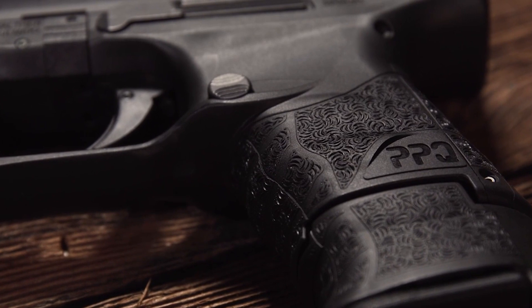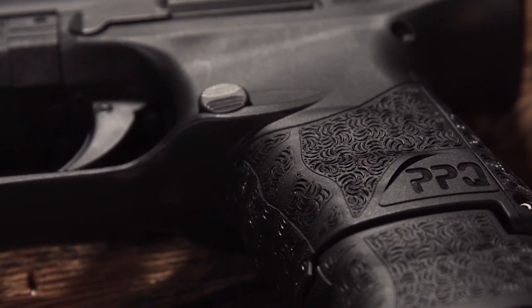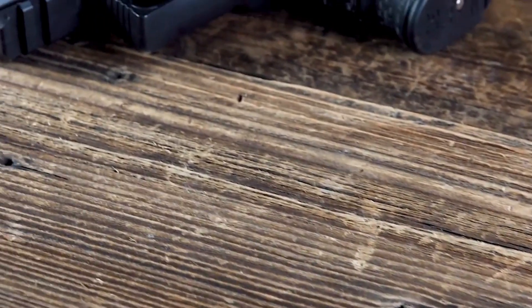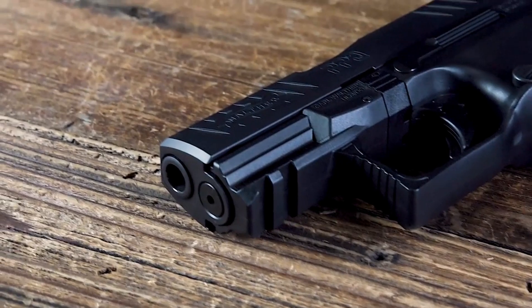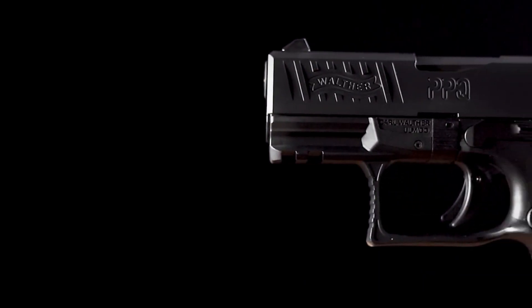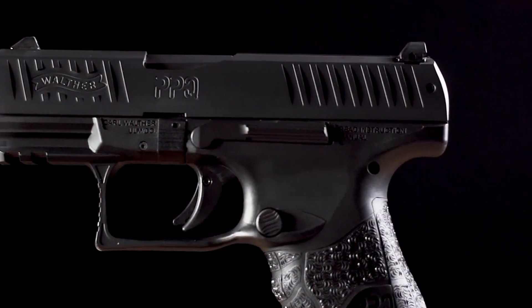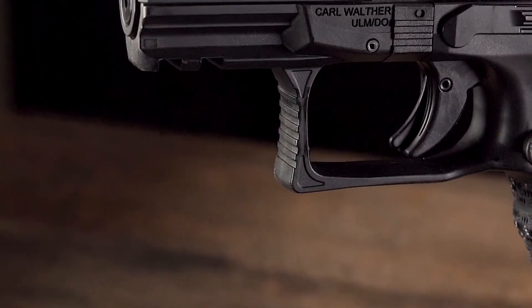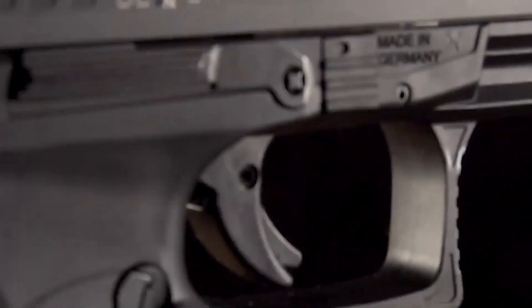Its smooth and crisp trigger pull enhances shot placement, while the low-profile sights ensure quick and precise target acquisition. The PPQ Subcompact also features ambidextrous slide stop and magazine release, catering to both left- and right-handed shooters. The Walther PPQ Subcompact sets a new standard for subcompact pistols, offering unmatched reliability, comfort, and performance for concealed carry and personal defense.